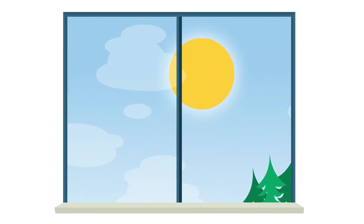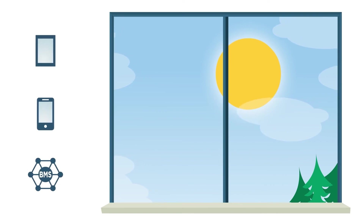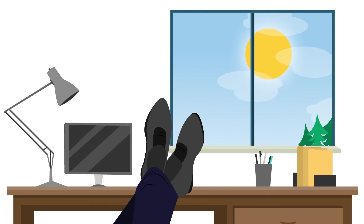At any point, you can control the glass, manually adjusting the settings to your desired tinting preference from a wall touch panel, mobile app, or building management system. Your comfort can be as adaptable as you are.